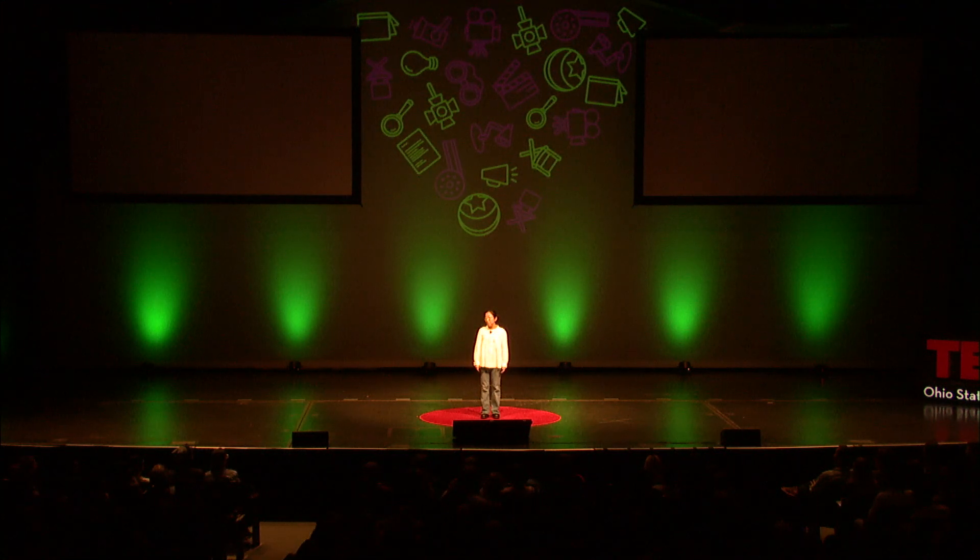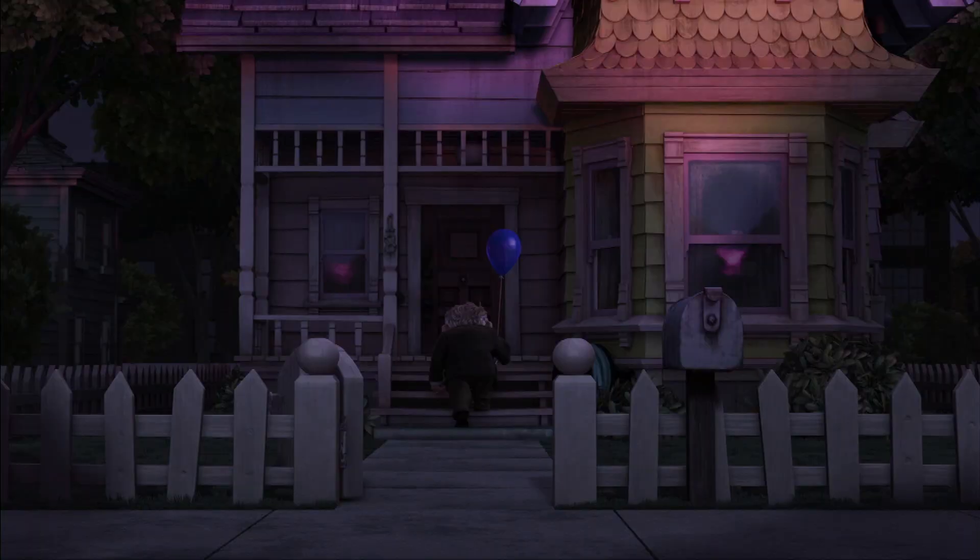We love watching animations because we fall in love with those characters. Those characters make us laugh, cry, and cheer for them. I remember from the movie Up, Carl Fredrickson was returning home from his wife's funeral. And every time I look at that scene, it makes me cry.